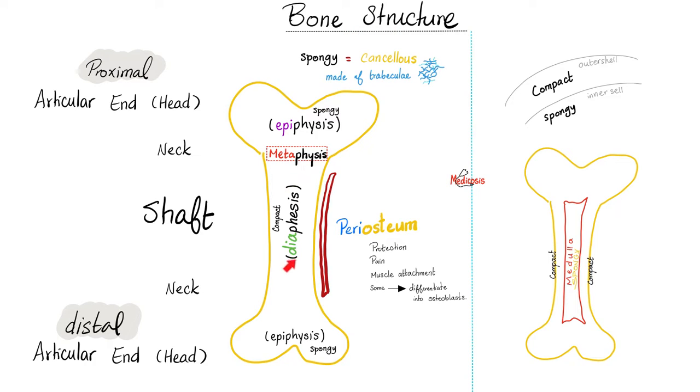Bone is made of diaphysis and epiphysis. Diaphysis is compact bone; epiphysis is cancellous or spongy bone. The bone is covered by periosteum, just like cartilage is covered by perichondrium, and the tendon is covered by peritendineum, and the muscle is covered by perimysium. The heart is covered by pericardium; the nerve is covered by perineurium.